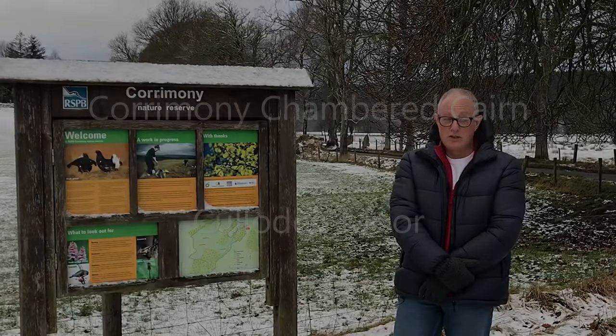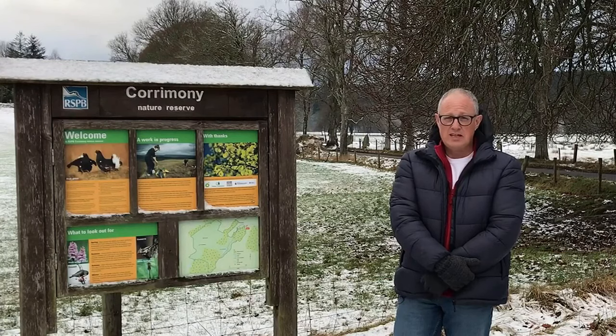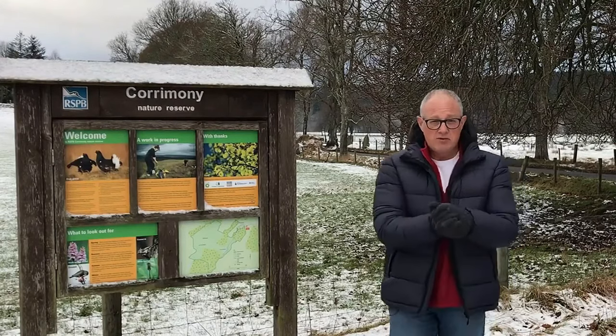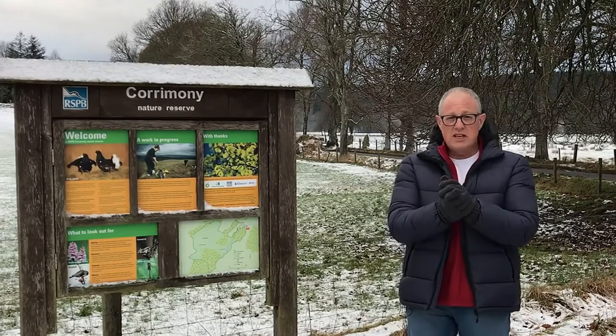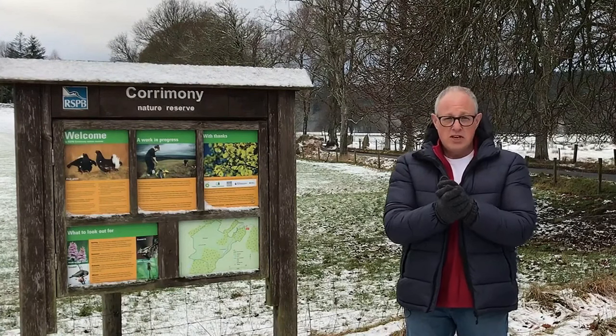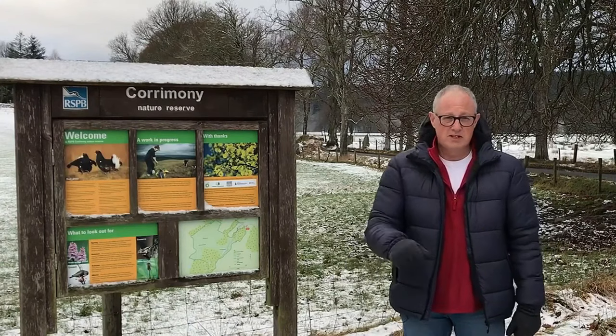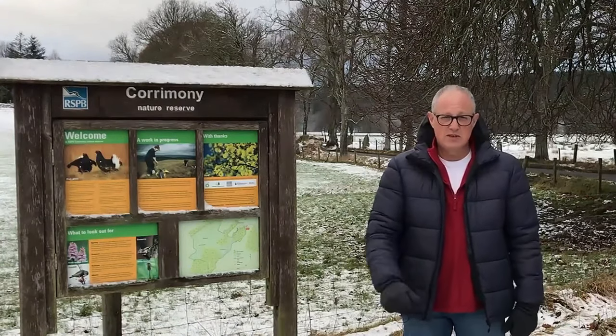Good morning. Today I'm going to take a trip down to Elin Dornin Castle and also going to visit the Culloden Moor memorial site. But first of all, what we're going to do is visit the Corrimony Chambered Cairn, which is a stone memorial with some standing stones around it. So let's go and see what it's about.